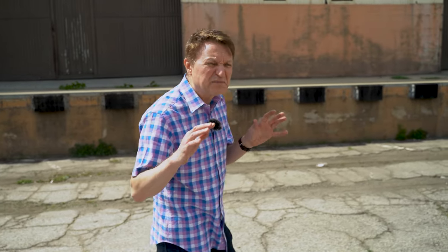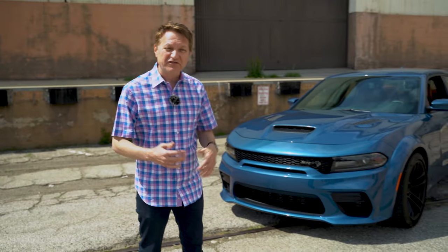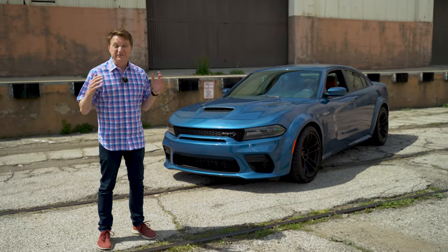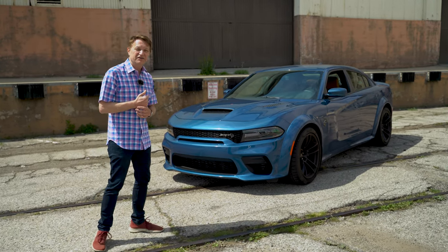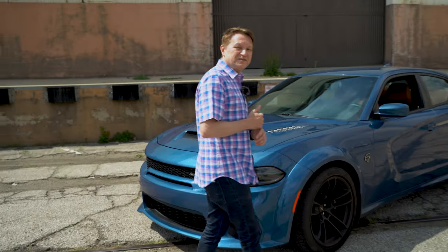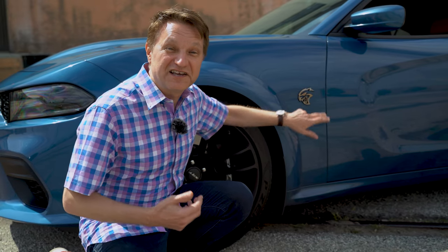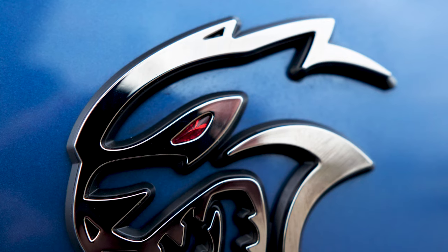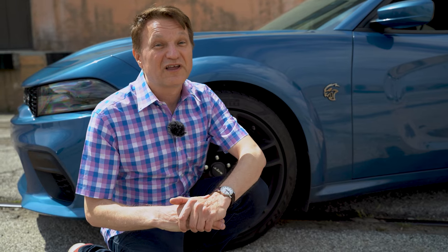If you're driving a 717 horsepower four-door muscle car and finding it a little bit lacking in power, getting your butt kicked at the drag strip all the time - well, for 2021 Dodge has come to your rescue. The Charger Hellcat Widebody is now available with an additional 80 horsepower and a bunch more torque. There's a special little red eye badge, just like on the Demon, because this is now available as a Redeye - meaning it gets the engine from the 2018 Dodge Challenger Demon.